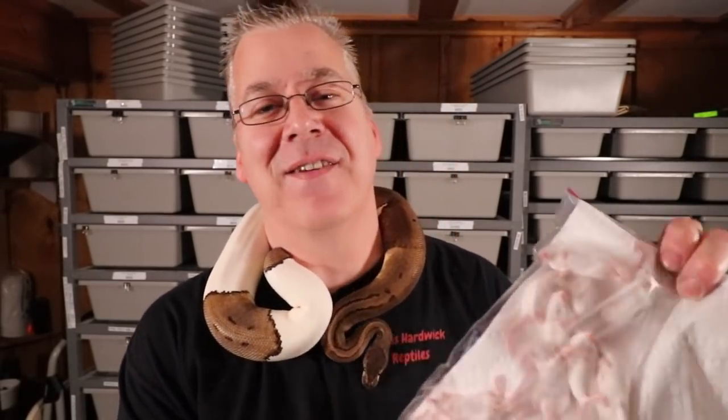Last year I was buying an incredible amount of hopper mice, but this year I'm ahead of the game. I have all these hopper mice that I froze from my collection — as soon as they hit hopper size I've been popping them in the freezer and getting them ready for my ball python hatchlings.